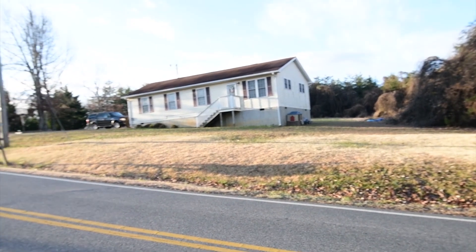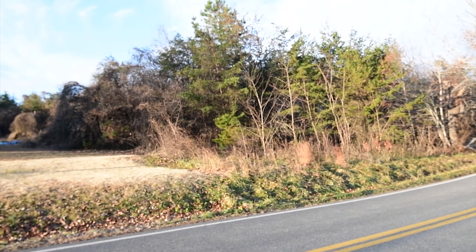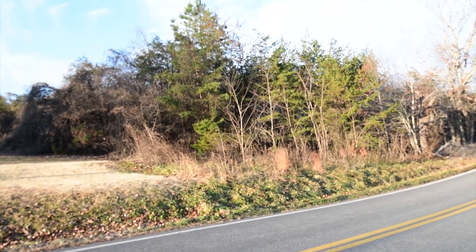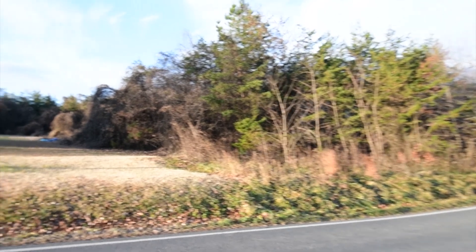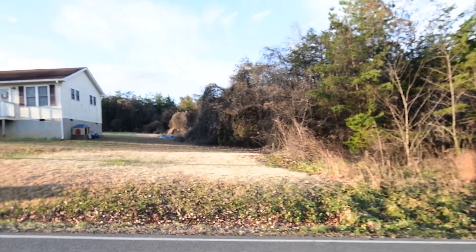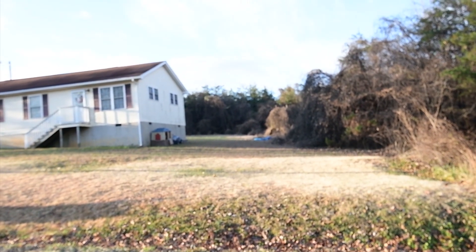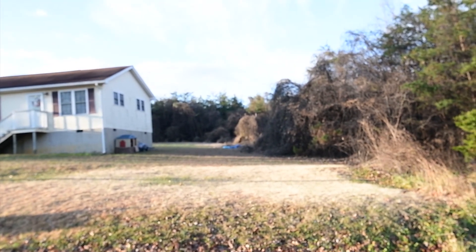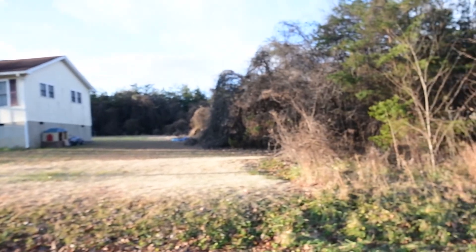This house neighbors the property on the left side, and a portion of these trees here belongs to that same property. Back behind the house where you see the tree line in the back is part of the property that we are focusing on.